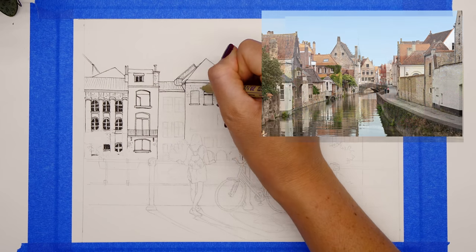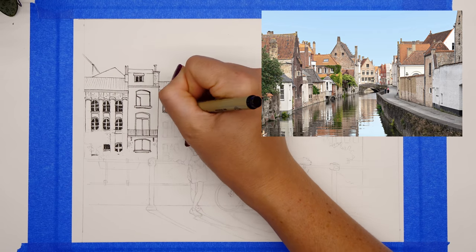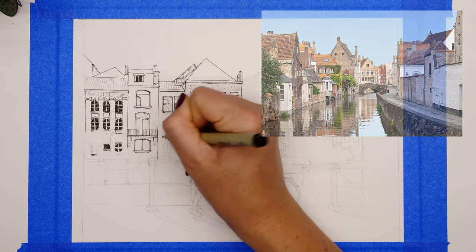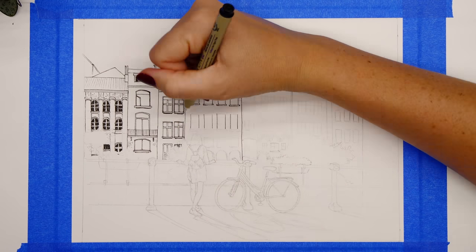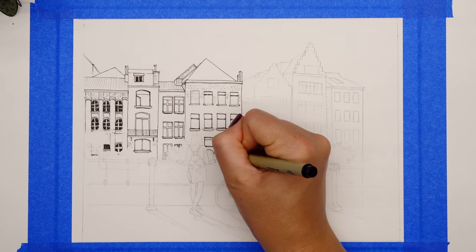Apparently there are over 80 bridges across the canals in Bruges and it just looks gorgeous. I really loved the look of the building structures, and the thought of drawing them excited me — that's how I knew I wanted this for my cover page. If you've been following me for a while, you'll have noticed I like to put a girl in each cover page.